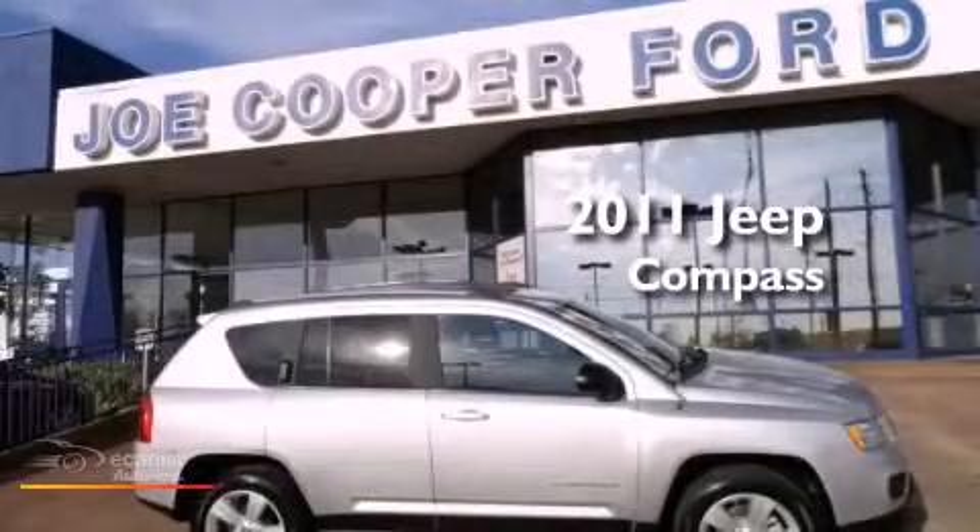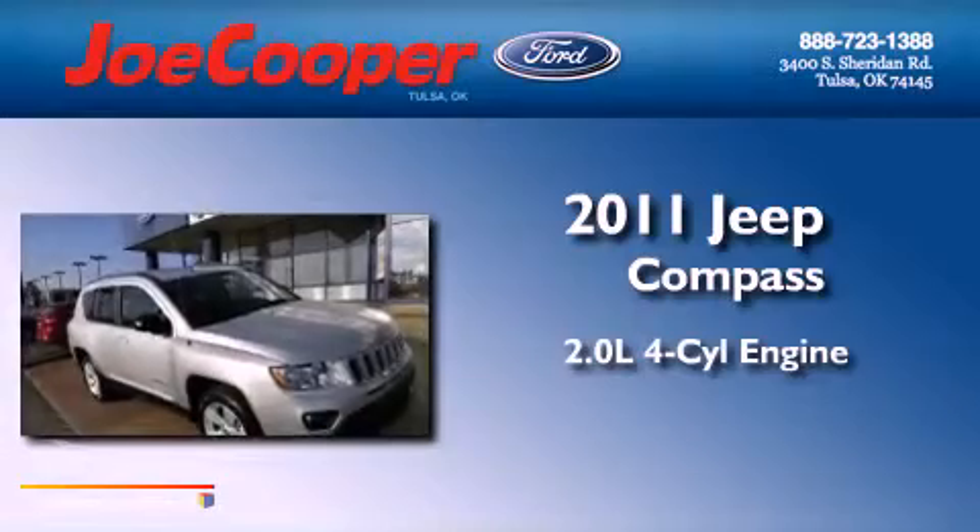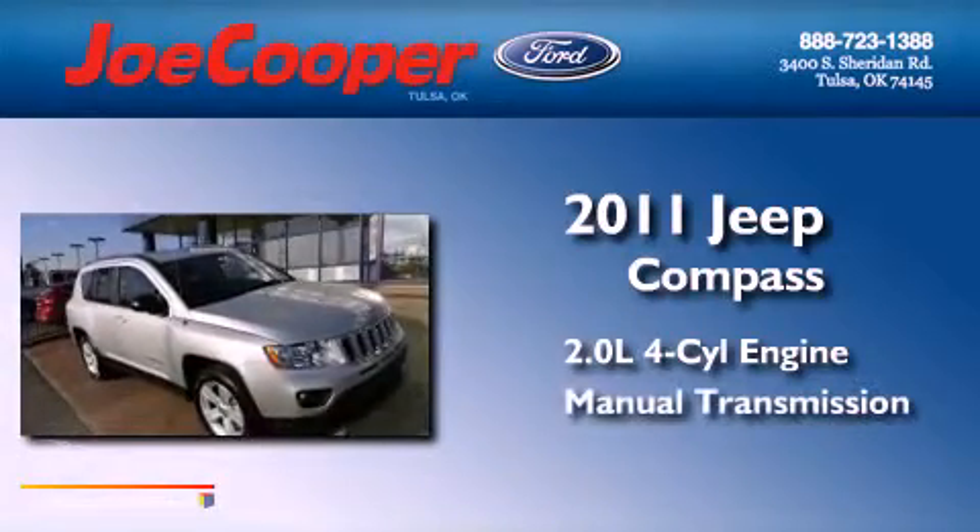This is a 2011 Jeep Compass. It has a 2.0-liter four-cylinder engine and a manual transmission.